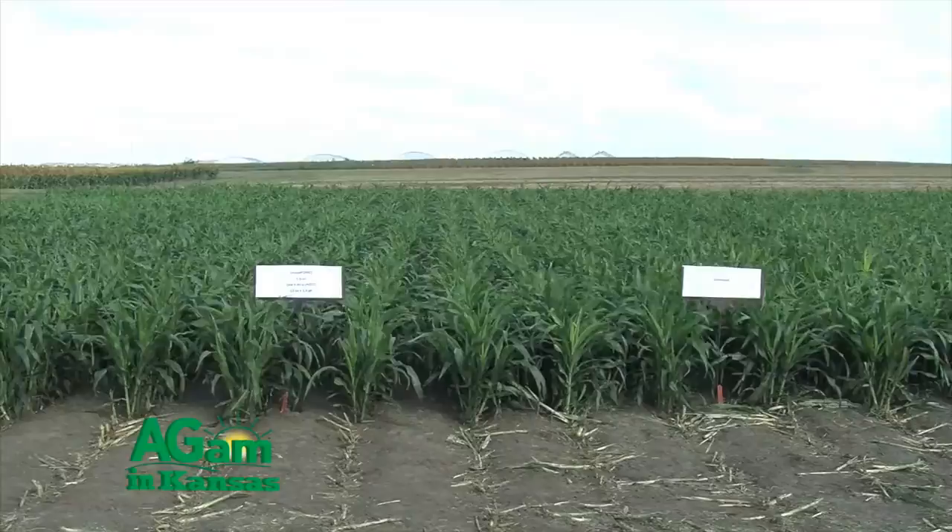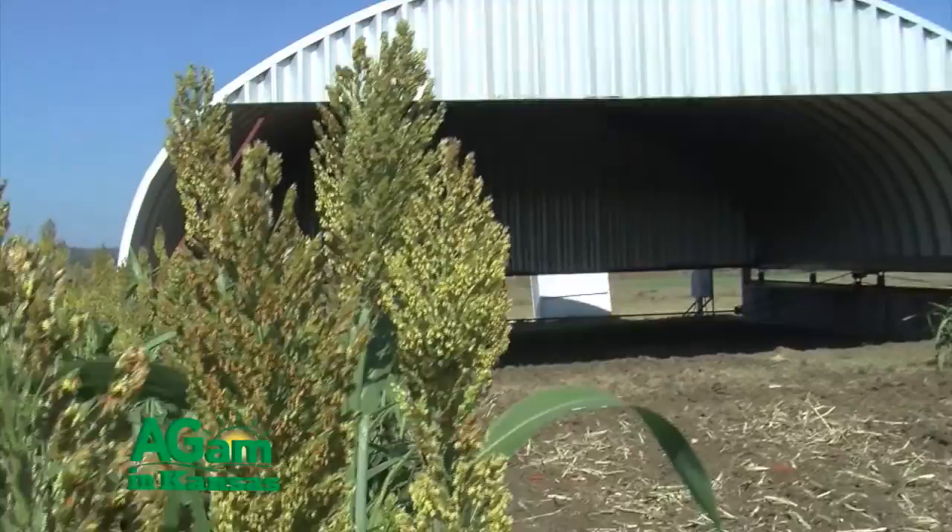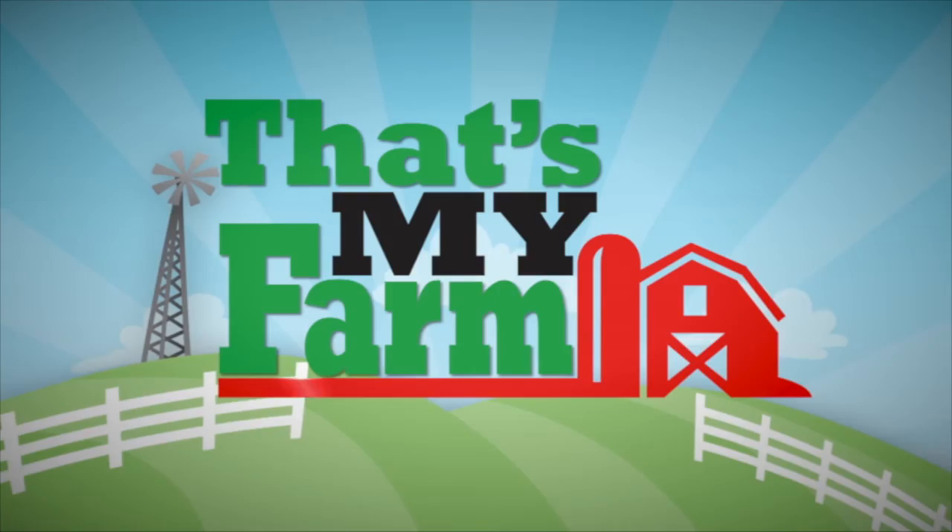Good morning folks, welcome to That's My Farm. I'm Jim Shroy, your host. We're in luck because we're on the agronomy farm here on the campus of K-State. If you'll remember, the last show featured the Sorghum Field Day. We're going to continue the spotlight on grain sorghum, so get your cup of coffee, come on back — we'll talk to some more researchers about grain sorghum production.